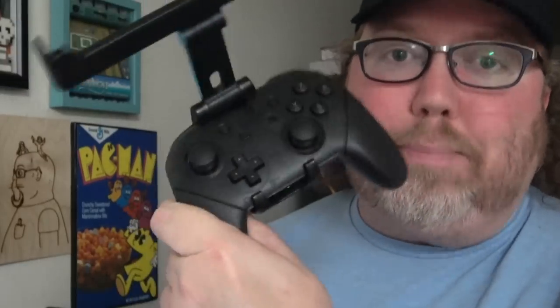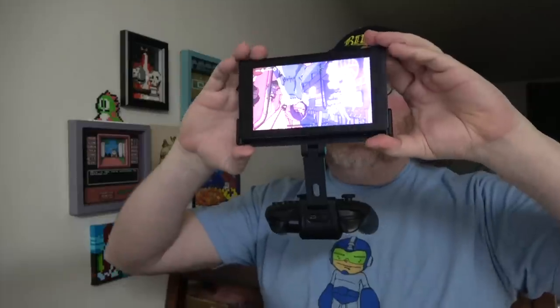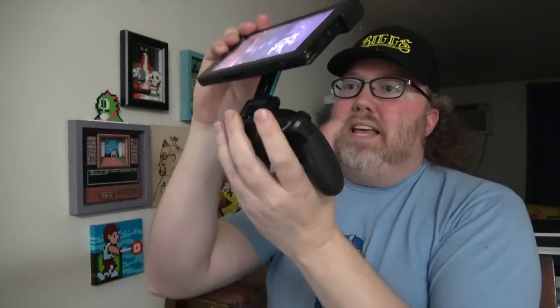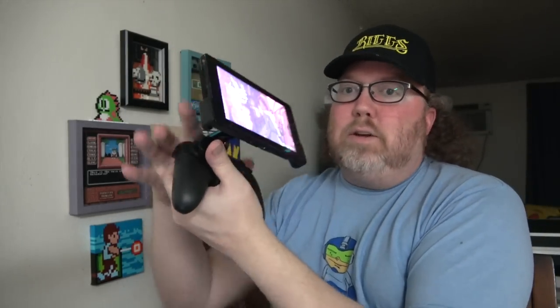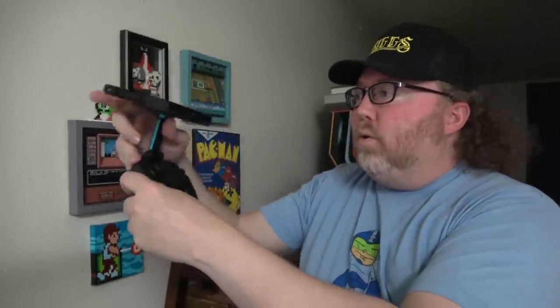It plays great, you get used to it, but the buttons are too small. I'd rather game on an actual proper controller. My favorite thing about this mount is it doesn't use the Joy-Cons. This thing is optimized to slide right into place, and then you can put it exactly where you want it. So if you want to hold it like this, that's fine. You want to hold it back here angled like that, that's fine too.